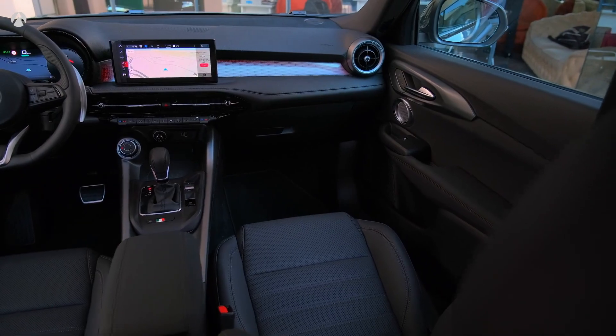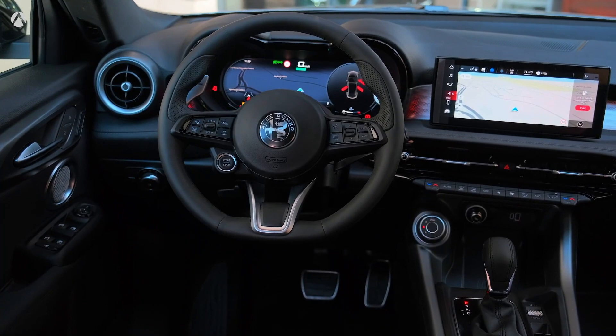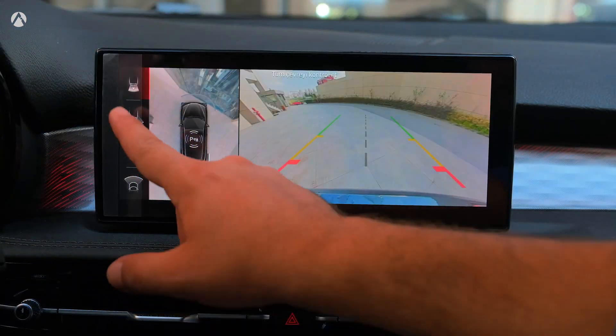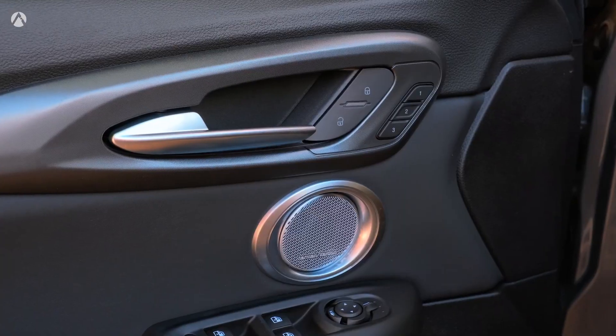Wireless Apple CarPlay and Android Auto integration further enhance convenience, allowing you to access your favorite apps and media effortlessly. The SUV also includes satellite radio, HD radio, navigation, Amazon Alexa, and a six-speaker stereo to top it all off nicely.